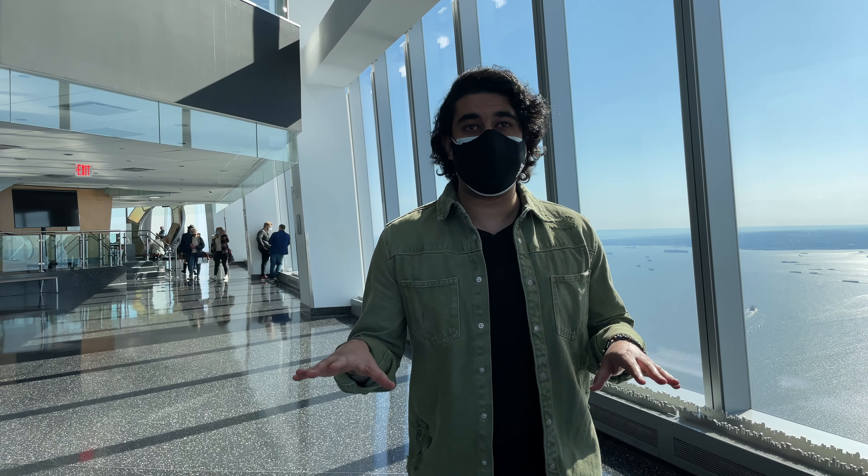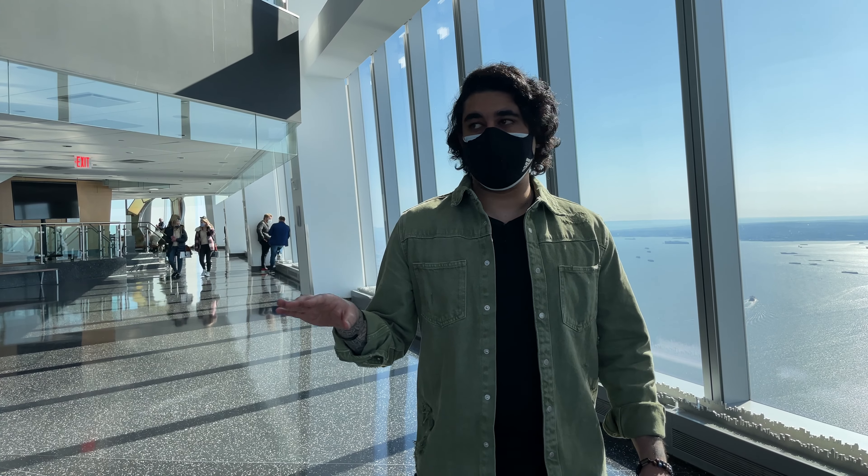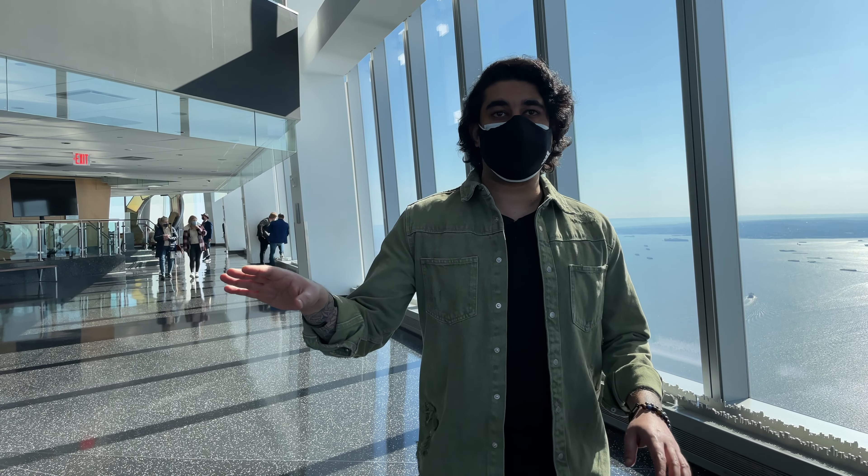The tour starts with the See Forever Theatre on the 102nd floor. We come down to the dining and restaurant area on the 101st floor, and then this is the main observatory area on the 100th floor.